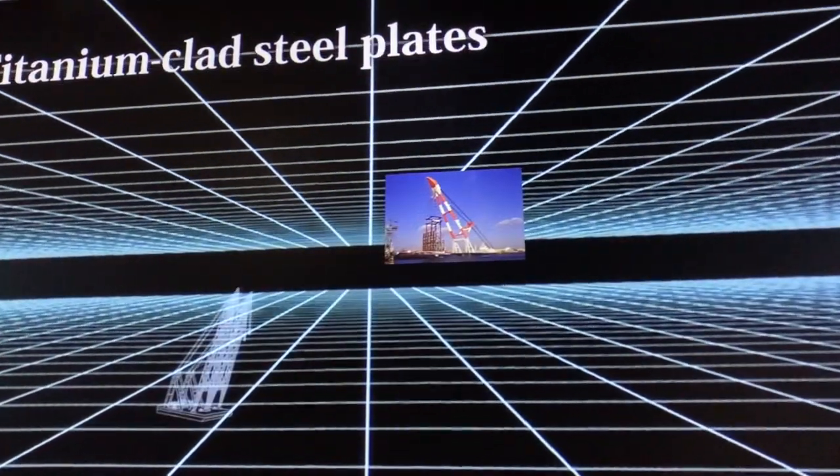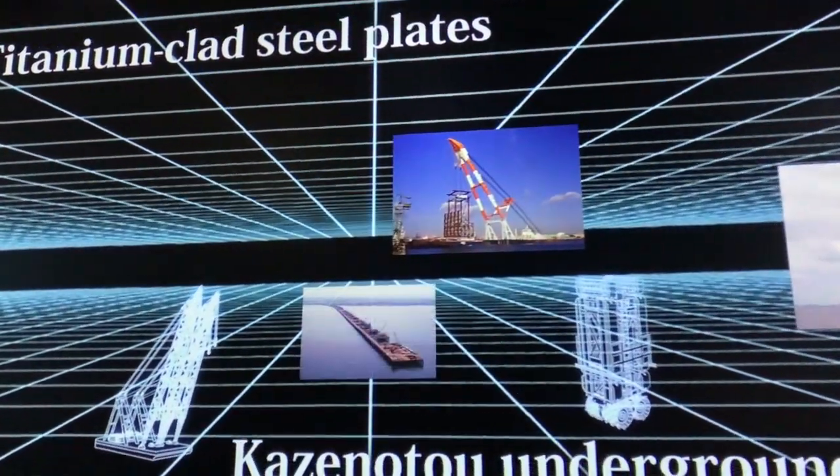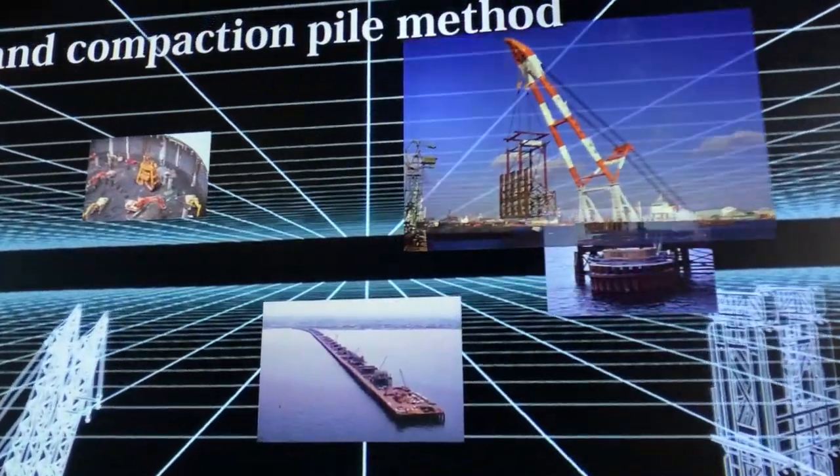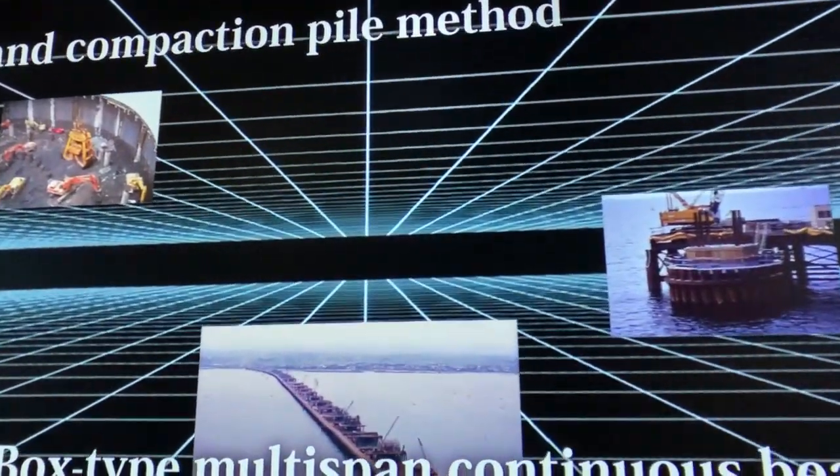With the collective wisdom of engineers and geologists at the time, numerous innovative technologies and verification methods advanced the aqua-line construction.